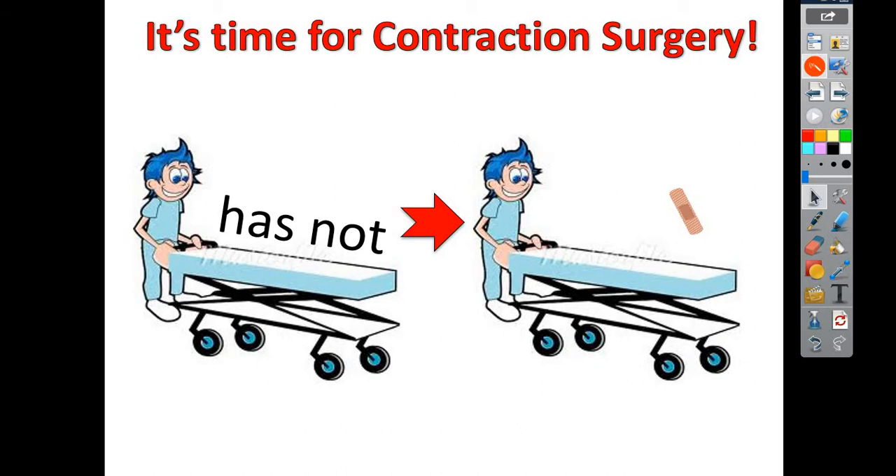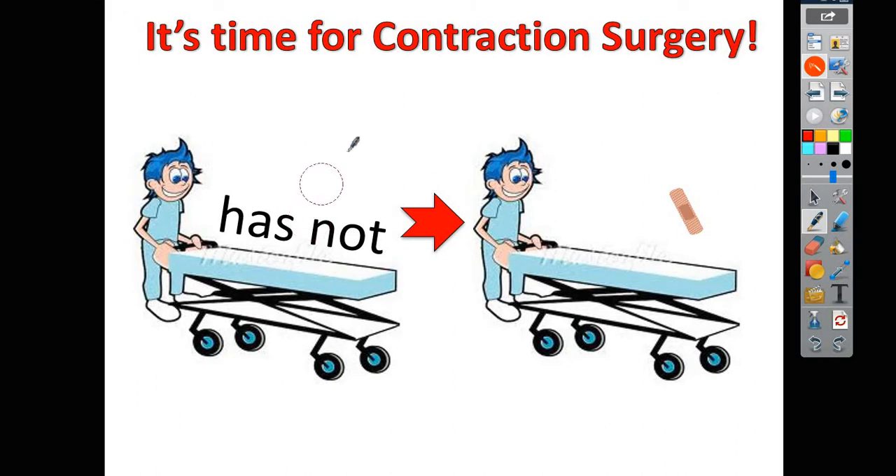Alright, we have Mr. Has Not. You see him — he's on this gurney. That's what that thing's called, the bed with the wheels that they put you on. It's called a gurney. So he's on the gurney and we're taking him to surgery. Mr. Has Not has a bad O. He's got a bad O. So we're going to have to go in, do some surgery, take out his O because it's bad. We're going to go in, cut him open, and take out that O.